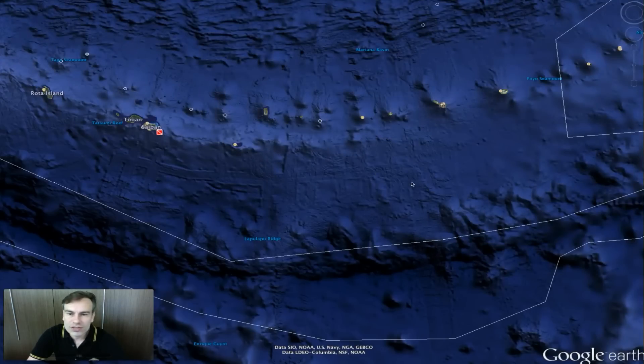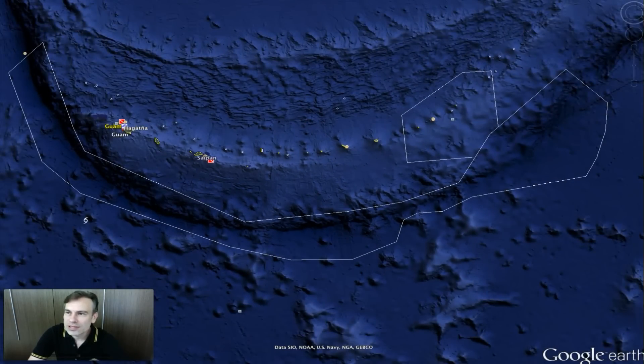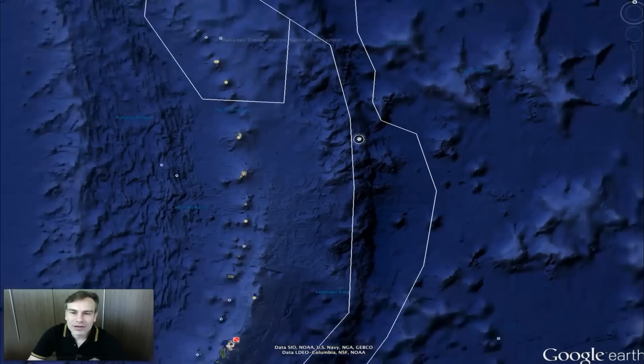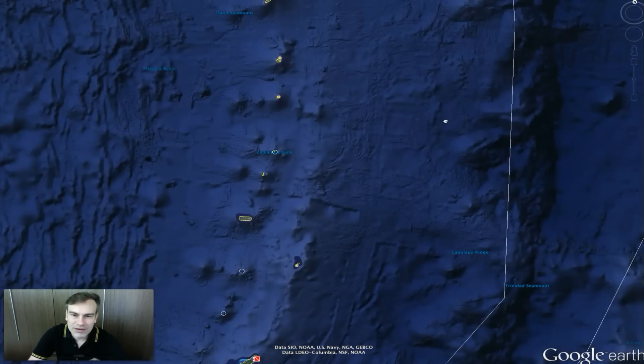Let me show you what it looks like on Google Earth. Here it is — this is Google Earth. Let me turn it so north is up. I didn't have it that way earlier because it was a little hard to view the entire thing.